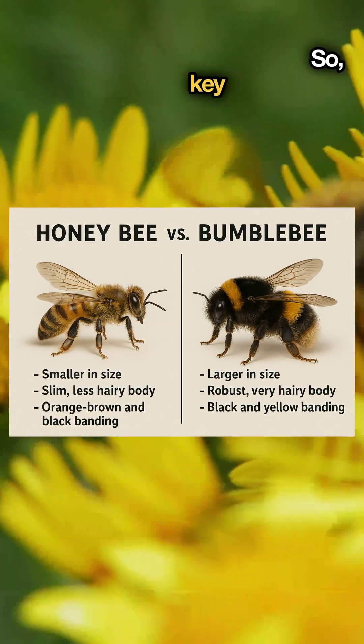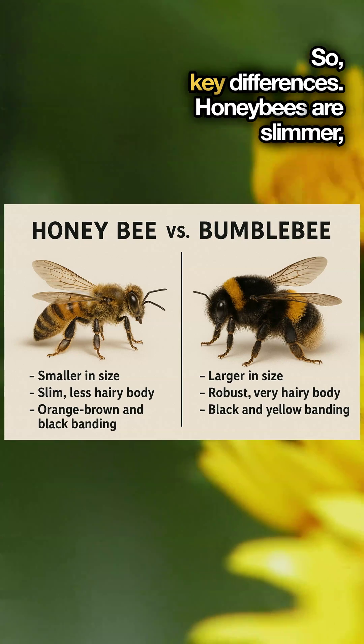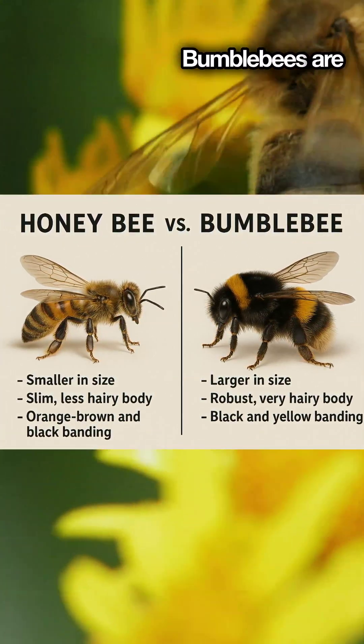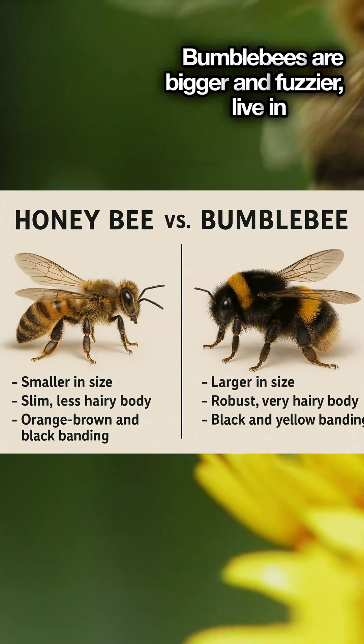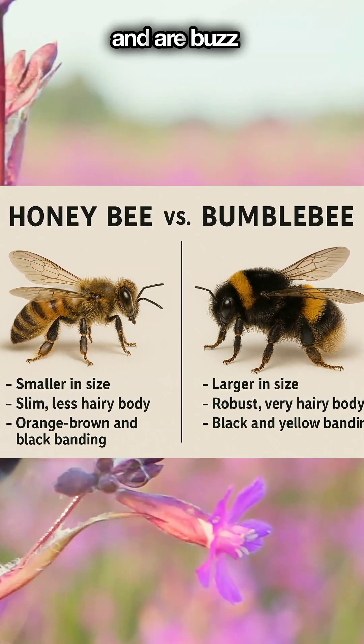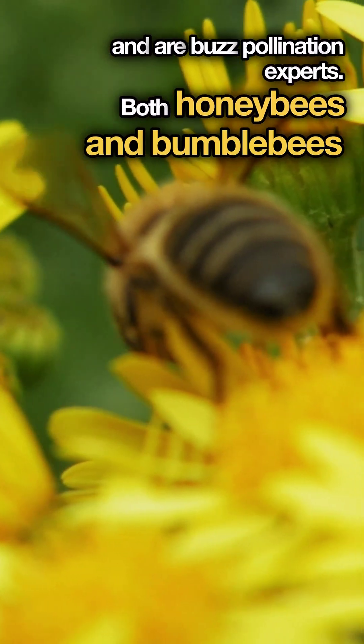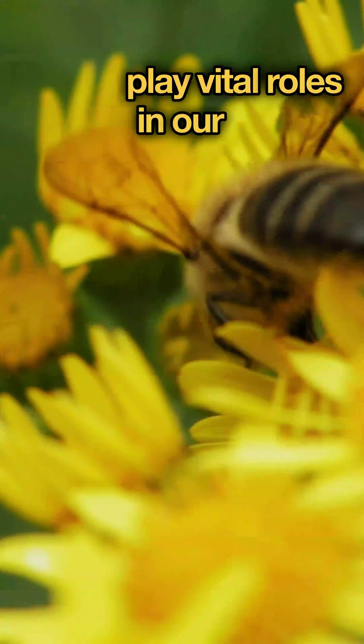Key differences: honeybees are slimmer, live in large hives, and make lots of honey. Bumblebees are bigger and fuzzier, live in small nests, and are buzz pollination experts. Both honeybees and bumblebees play vital roles in our ecosystem.